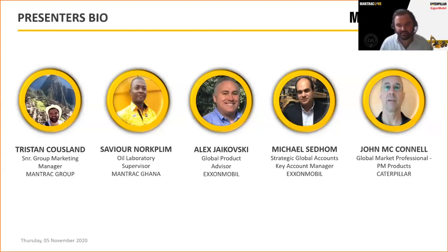We've got Alex and Michael coming from ExxonMobil. Alex is our global product expert with over 20 years' experience at ExxonMobil. Michael also has over 20 years and is our strategic global account manager for the key regions of the African markets. And of course, we have John McConnell coming live from the US — a global market professional for preventative maintenance products, specifically in the filter game for well over 20 years.